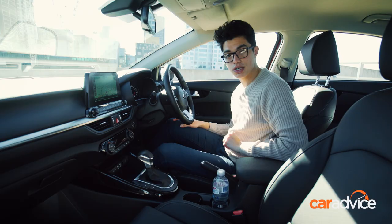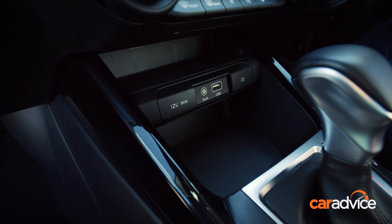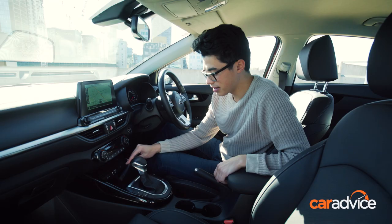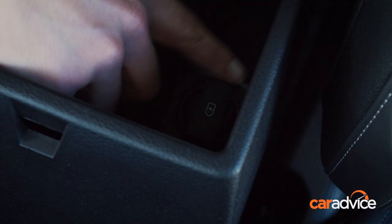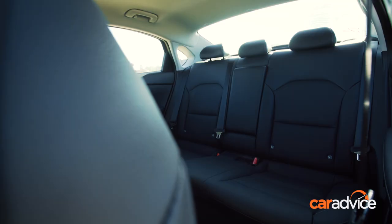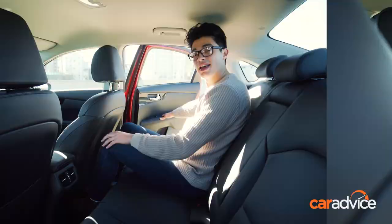In terms of storage, between the two front seats you've got cup holders that can hold a small bottle, and door pockets that can fit small bottles, though they're a bit tight for large drink bottles. Under the centre console you've got two shelves large enough to store your phone, and between the front seats is another cubby for your wallet and other items, plus another USB charging port. So front passengers are well catered for.